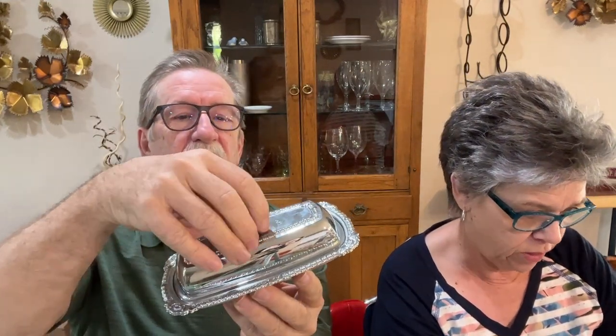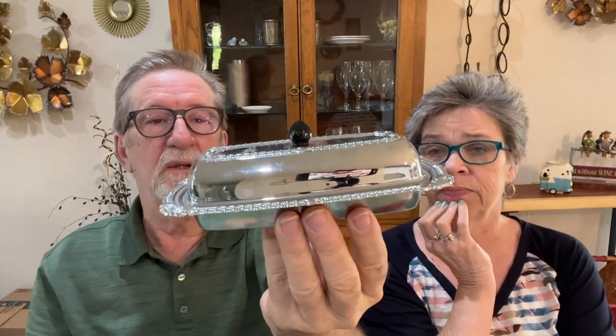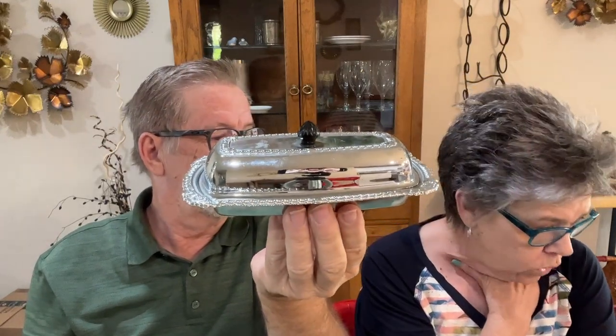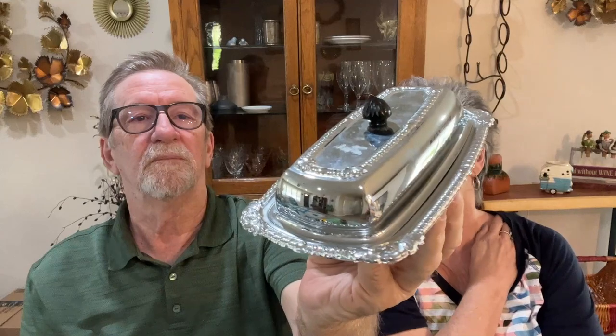We had to pick up this aluminum butter dish — and it still has the glass insert! That is kind of rare right there. I saw another one at an estate sale just the other day without the glass — they're hard to find with the insert because it's usually broken. We paid $5 for this and we're looking at between $10 and $20, though it's worth more with that glass dish intact. The dish comes out so you can wash it right up and put it back.